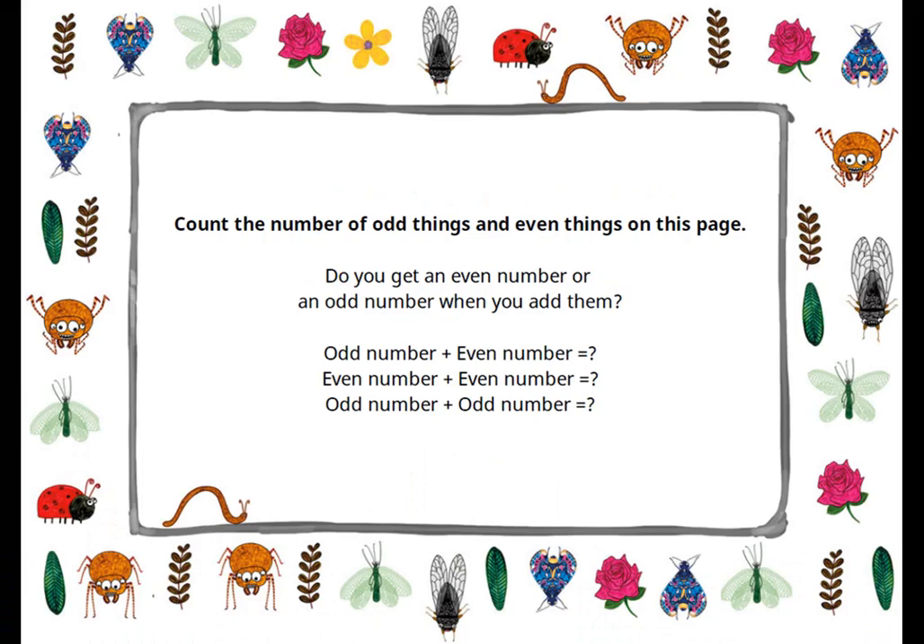Here is an activity for you. Count the number of odd things and even things on this page. Do you get an even number or an odd number when you add them? Odd number plus even number is equal to? Even number plus even number is equal to? Odd number plus odd number is equal to? You would need to add the numbers to find out whether the result is an even number or an odd number. The end!